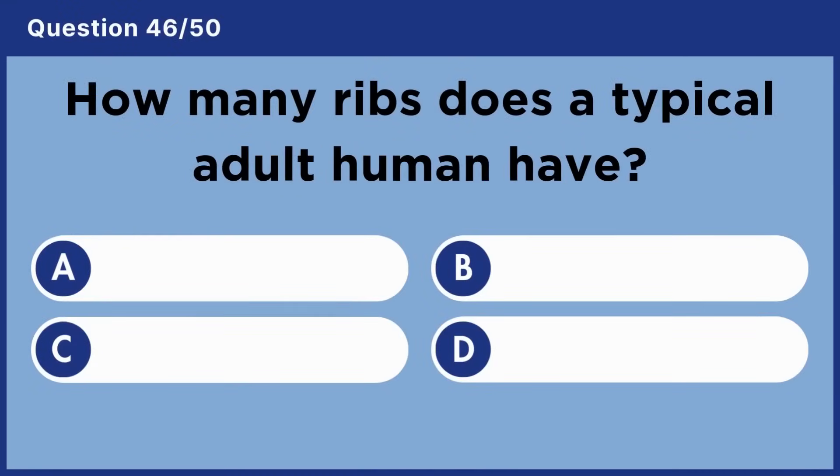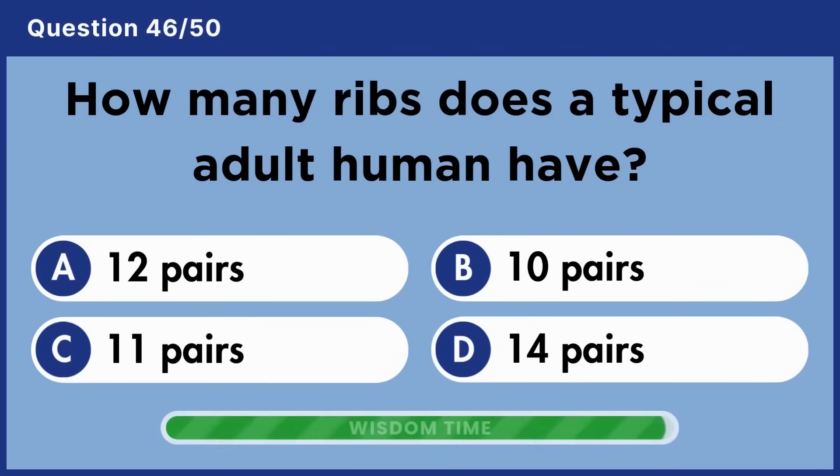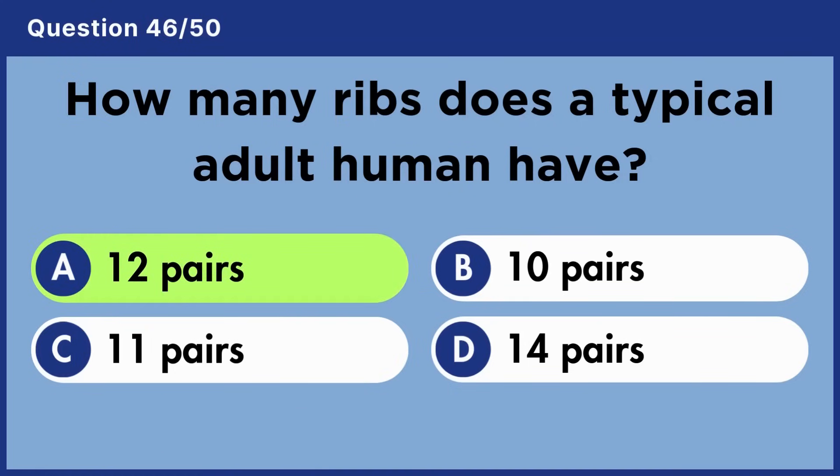How many ribs does a typical adult human have? Answer A: Twelve pairs.